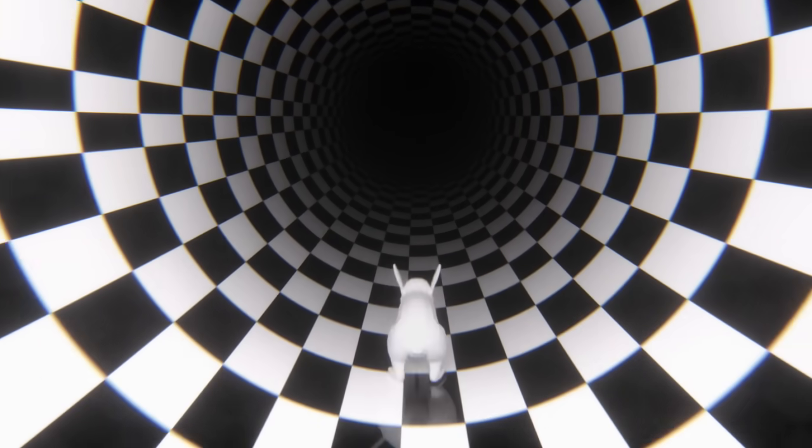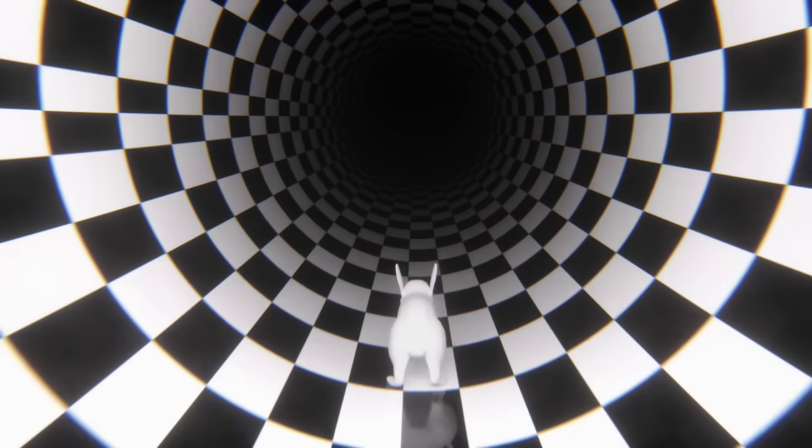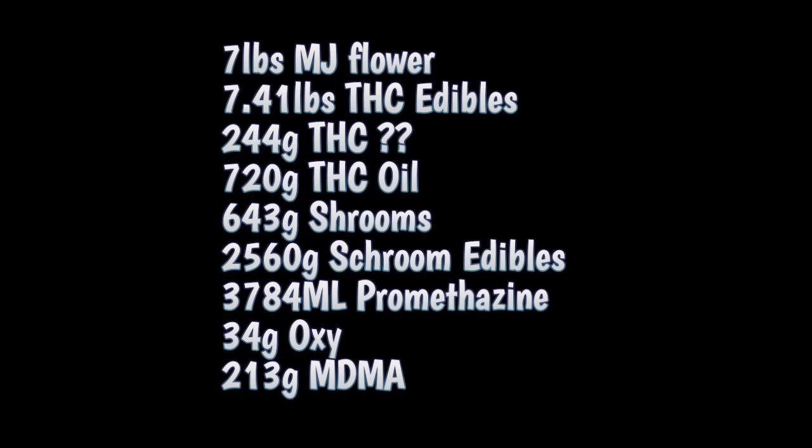I fall down the weirdest rabbit holes. So I can't really visualize how much this is. She's talking about it, but I need to picture it. I need to know what we're talking about here. Grams mean nothing to me. Is that like a handful, or is that like a dump truck full? So I went and looked it up, and way too many hours later, I have furthered my THC education.